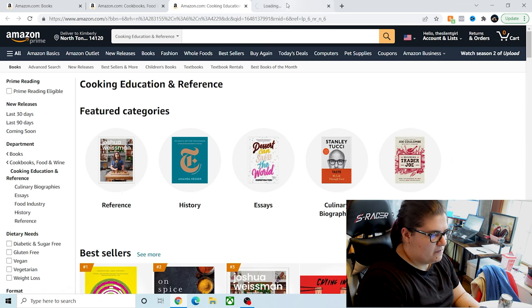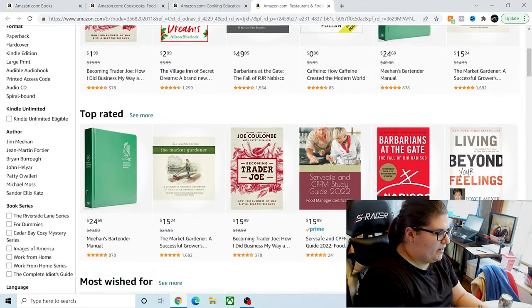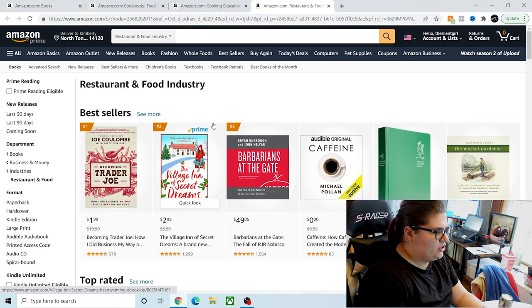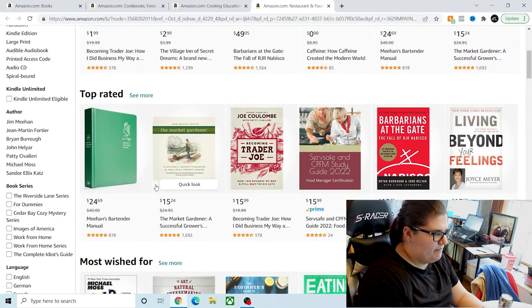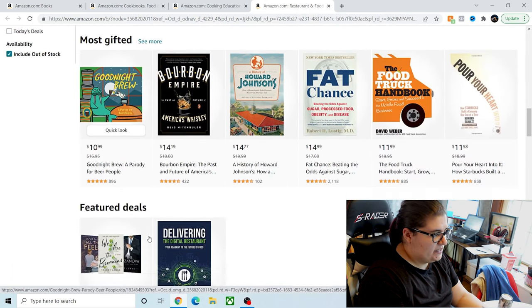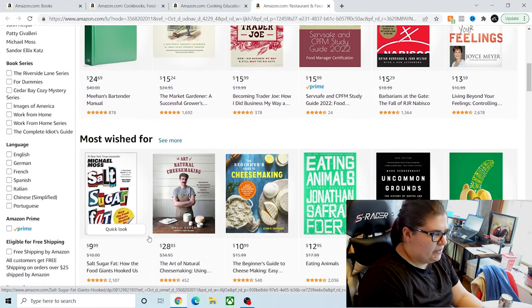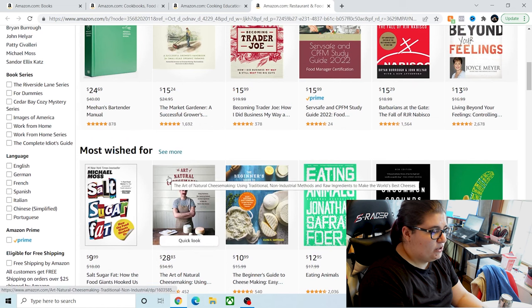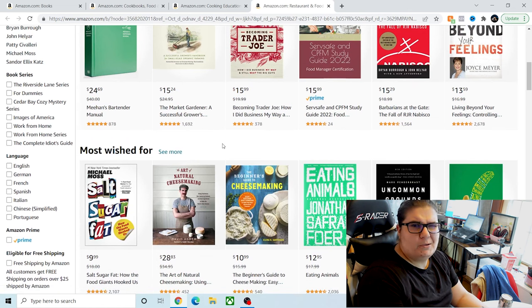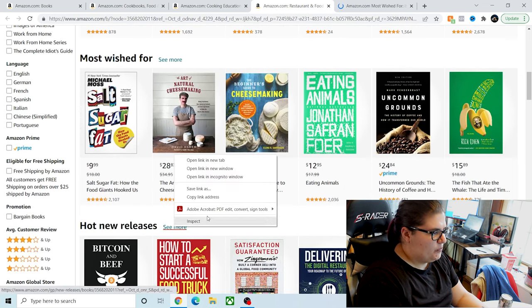So let's start under Food Industry. You're farther down on the funnel. Now you're in Restaurant and Food Industry, and you have bestsellers, top rated, most wished for, hot new releases, most gifted, and feature deals. I tend to look under hot new releases because I like to look ahead, but I also like to look at most wished for. So let's go ahead and open up these two lists.